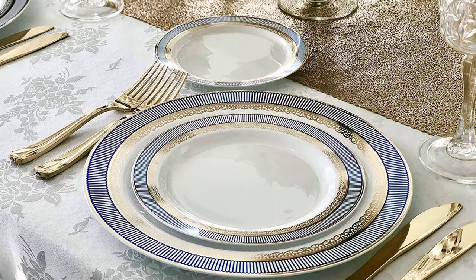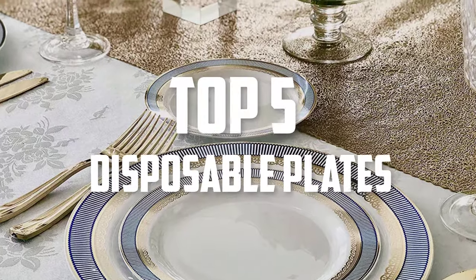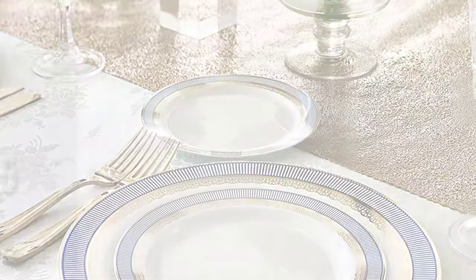Hello guys, welcome back to Pick the Best Ones. In this video we are going to check out the disposable plates, so let's get started with the list.